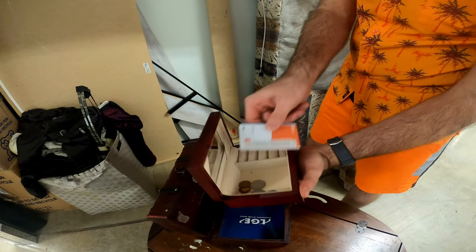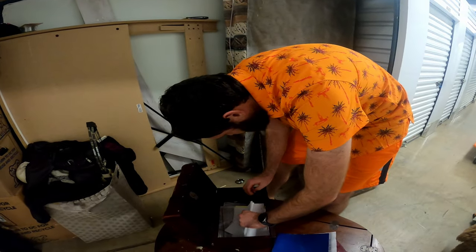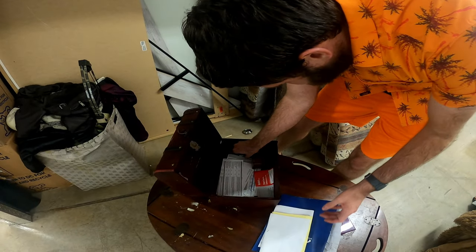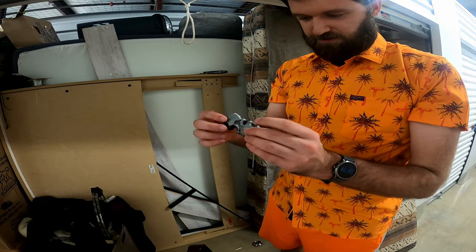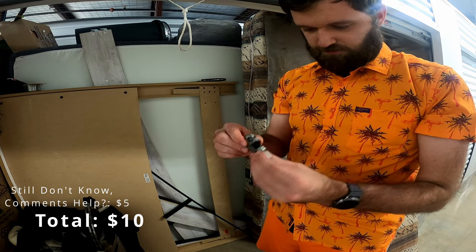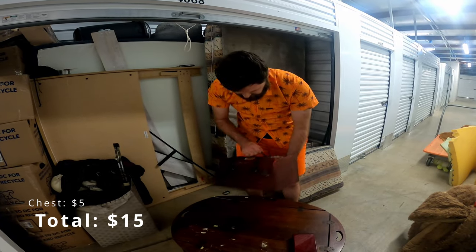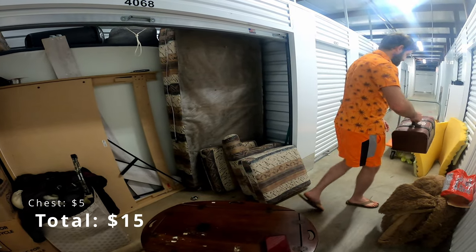Oh, it's not empty — I got 50 cents. Paperwork, paperwork. That's kind of cool looking. I don't know what this is, but it's kind of cool looking. I'm just going to assume it's some sort of smoking thing. If I can get the stickers off of the chest, I might want to sell the chest.